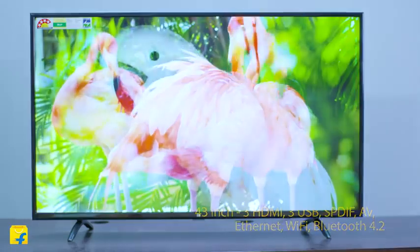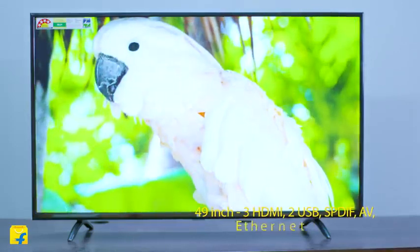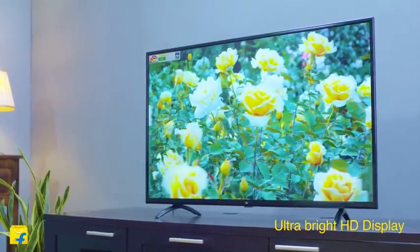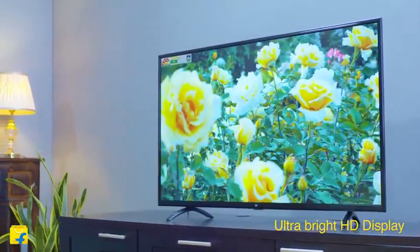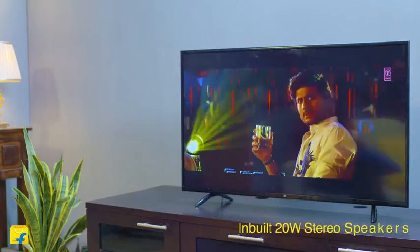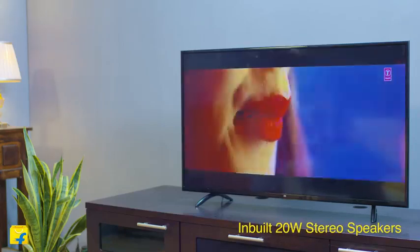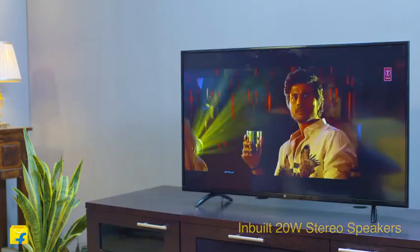The new MiLED TV 4A Pro comes with an ultra bright HD display so that you can enjoy your favorite shows and movies in true-to-life colors and details. It has powerful 20 watt stereo speakers that have been customized specially for their customers to enhance their experience.